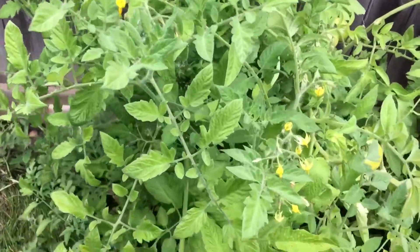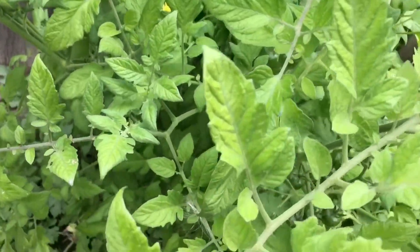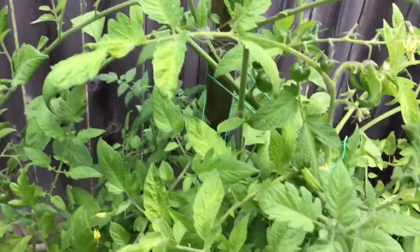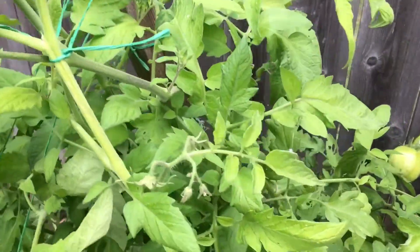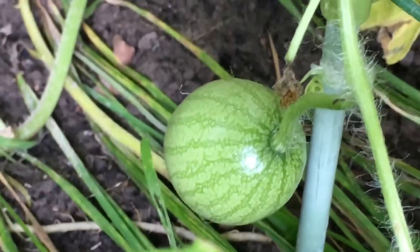Well, this is the third one here. You can see it's got flowers all over it and it's got tomatoes. And I'm going to say that looks like a watermelon.